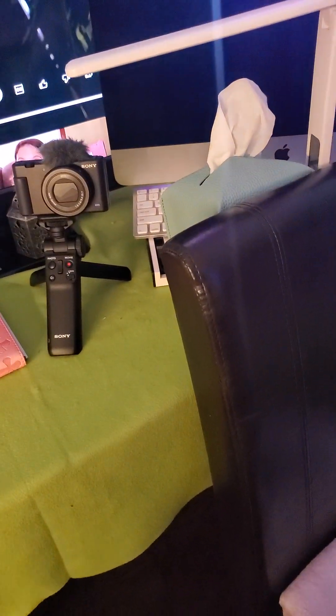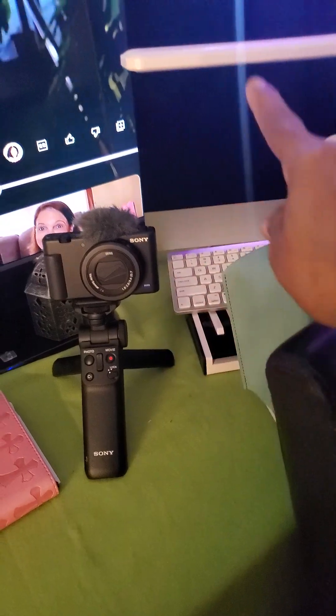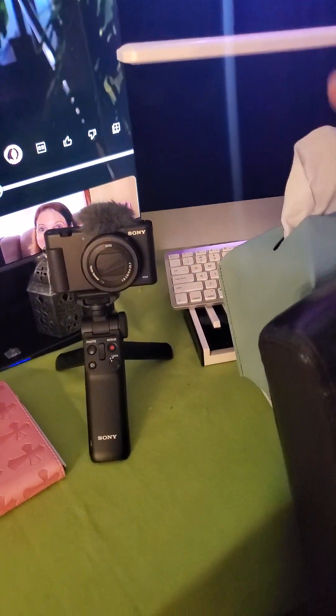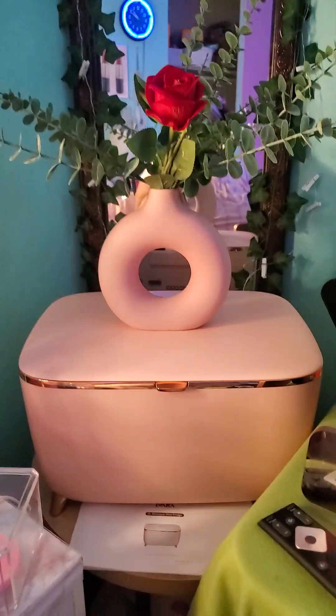My little light right here — it can close up, it can open up. It's a light and it goes very, very bright when I turn all the other lights off around my room. This is what I just be doing, sitting up in my beauty room.